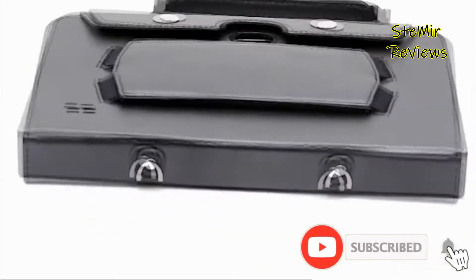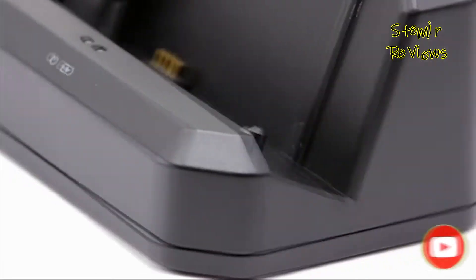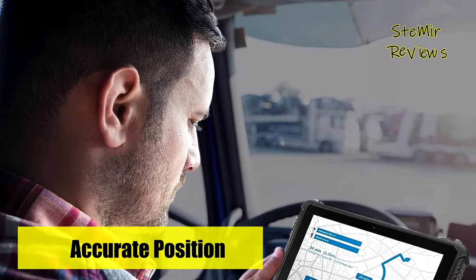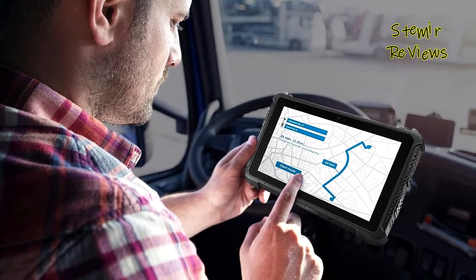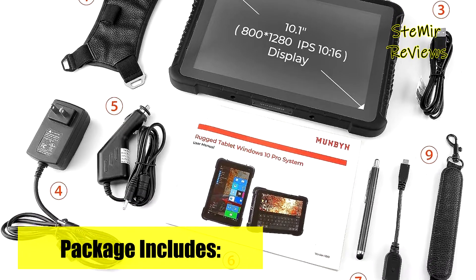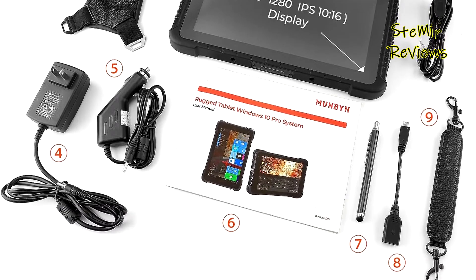Imagine being in the field with a depleted battery and no power source in sight. This rugged Windows tablet is equipped with a 3.7V 10,000 mAh battery, providing up to 10 hours of uninterrupted use. Powered by an Intel Cherry Trail Z8350 quad-core CPU, it excels in energy efficiency compared to the Celeron N4100.